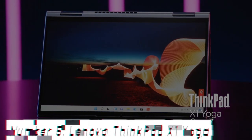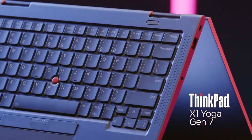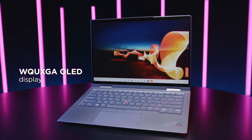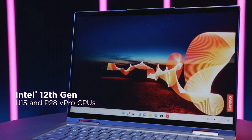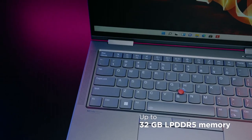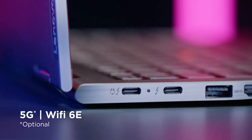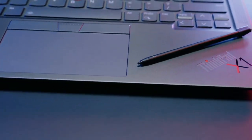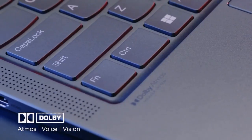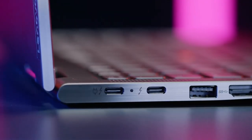Number 5: Lenovo ThinkPad X1 Yoga. Introducing the Lenovo ThinkPad X1 Yoga, the pinnacle of versatility and performance in a sleek, convertible design. Crafted to meet the demands of modern professionals, this laptop seamlessly adapts to your workflow, offering the best of both worlds with its laptop and tablet modes. At its core, the ThinkPad X1 Yoga boasts powerful Intel Core processors ensuring swift multitasking and responsiveness. The stunning 14-inch OLED display delivers breathtaking visuals with vibrant colors and deep contrasts, ideal for content creation or immersive entertainment. Lenovo's renowned keyboard offers a comfortable typing experience, while the built-in ThinkPad Pen Pro provides precision and creativity at your fingertips.